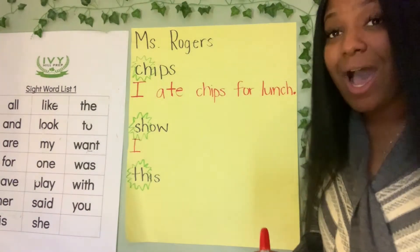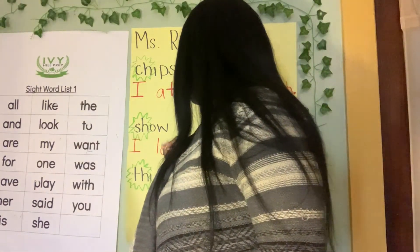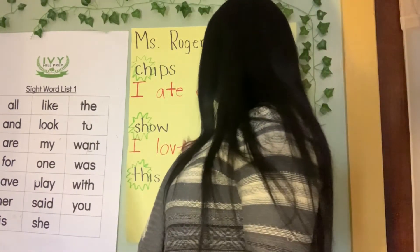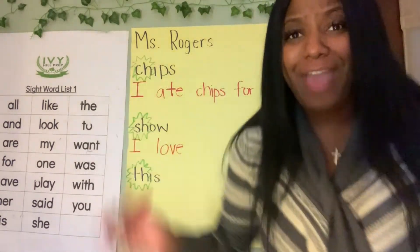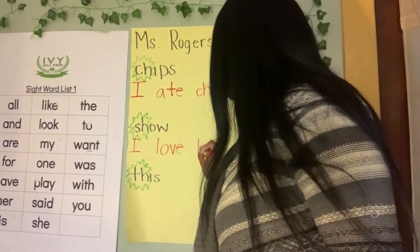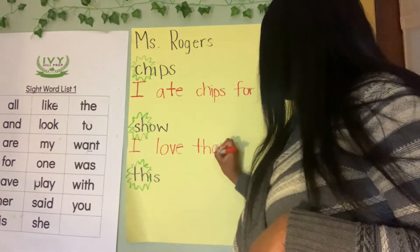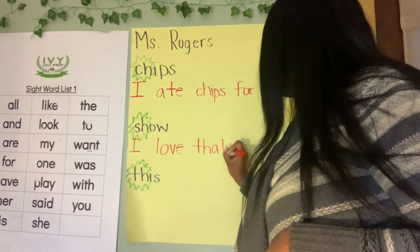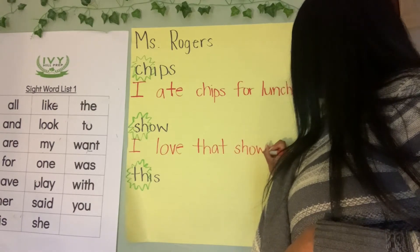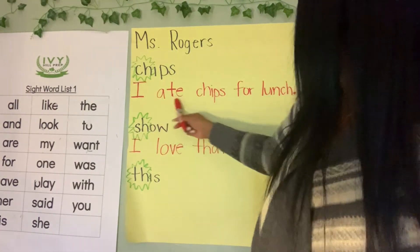Space, love — what letter does love start with? L. Then V, then E — silent E. So: I love that show. TH is a sound combination, so we write TH, then A, then T — that. Then show. I'm going to put an exclamation point because I'm so excited about the show!